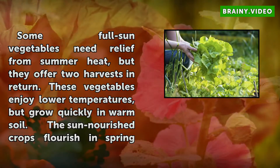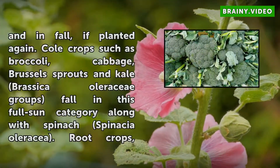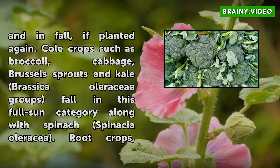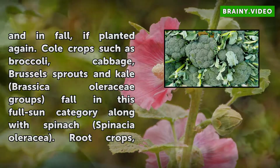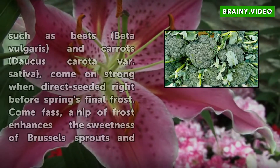Cool crops such as broccoli, cabbage, Brussels sprouts, and kale (Brassica oleracea groups) fall in this full sun category, along with spinach (Spinacia oleracea). Root crops such as beets (Beta vulgaris) and carrots (Daucus carota subsp. sativus) come on strong when direct seeded right before spring's final frost.